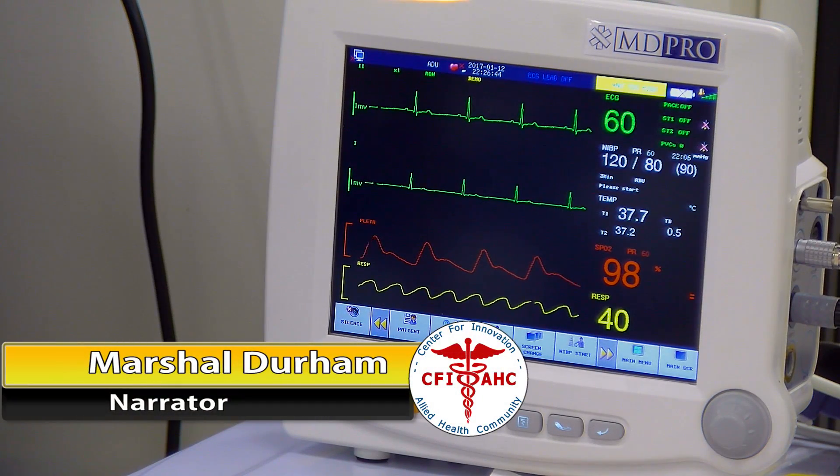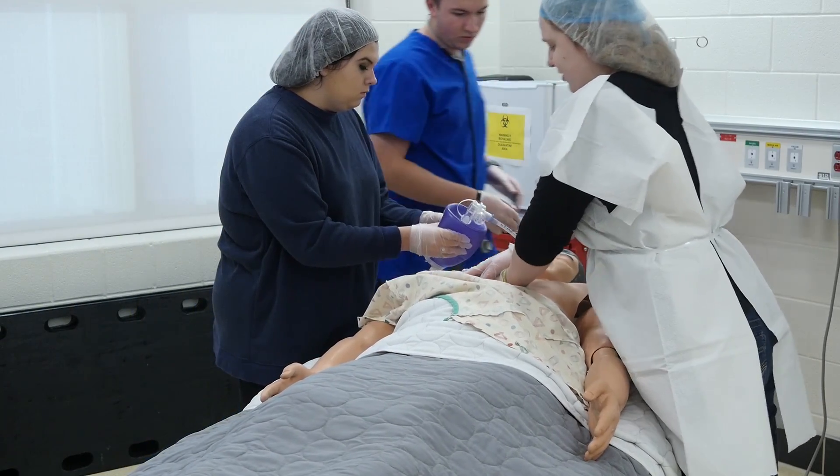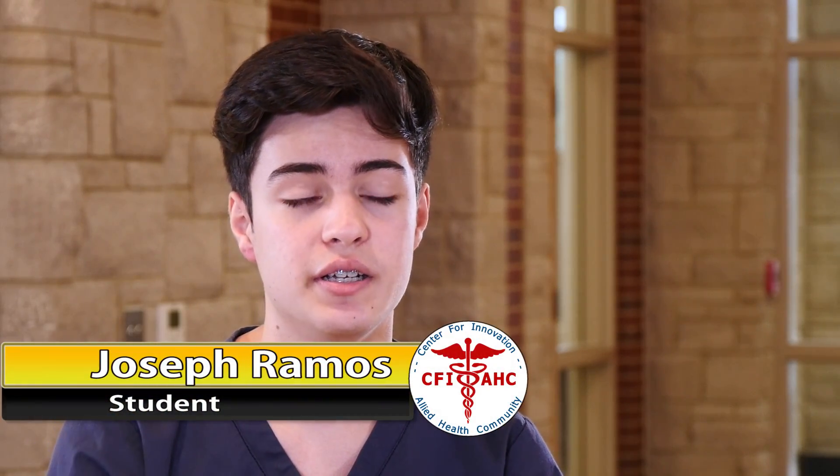Students in the Allied Health Sciences program focus on developing skills in operating in the medical profession. If somebody were to have a seizure, or were choking, or a heart attack, whatever, you'd be able to know what to do in that current situation.